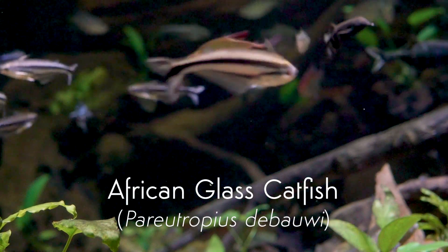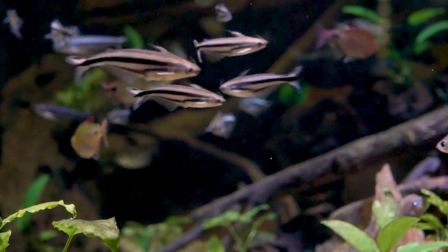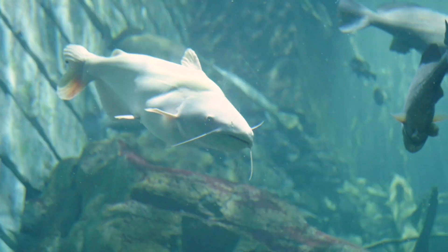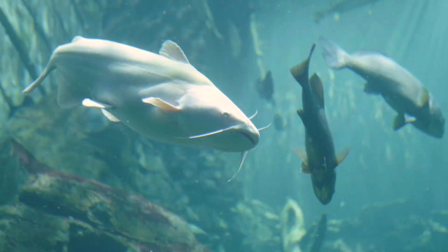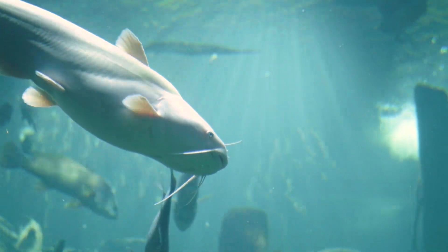A lot of people think you have to be careful of the whiskers when you take a catfish off the hook because those whiskers will sting you. But as mentioned, they are only sensory structures with taste buds — they really can't hurt you at all. What will get you on a catfish are the spines on the fin on their back and the fins on their pectoral fins on their side.